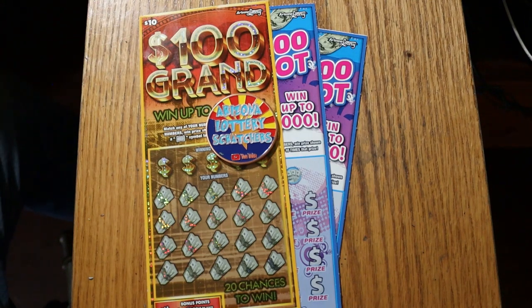What's up, YouTube? AZ Scratchers here with another little scratching session. Today we just have a short little $10 ticket mix here, $30 total, of Arizona Scratchers.